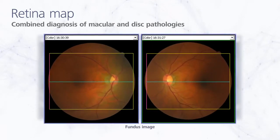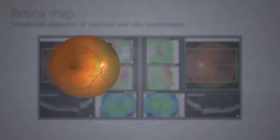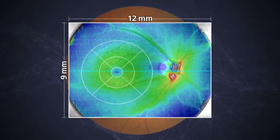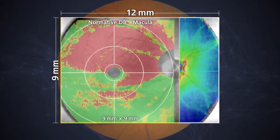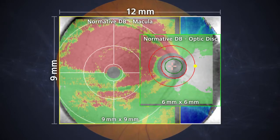Analysis of macular and disc pathologies is performed on the color fundus image, as well as the B-Scan and thickness map. The 12mm by 9mm wide-field retina map facilitates evaluation of the retinal periphery, and normative database analysis of both the macula and the optic disc is available within this range.